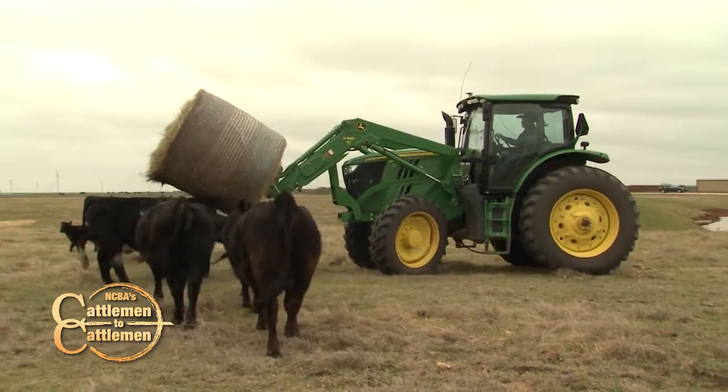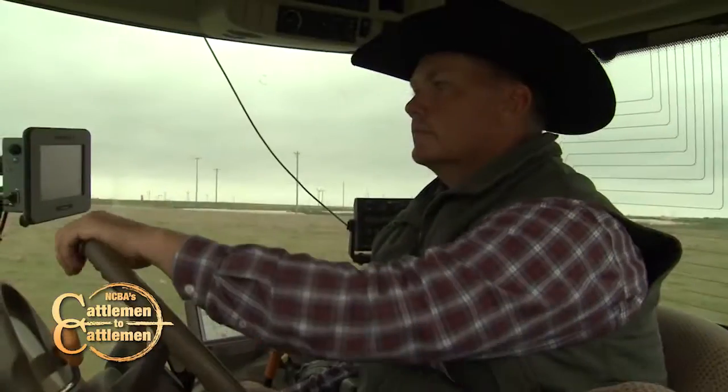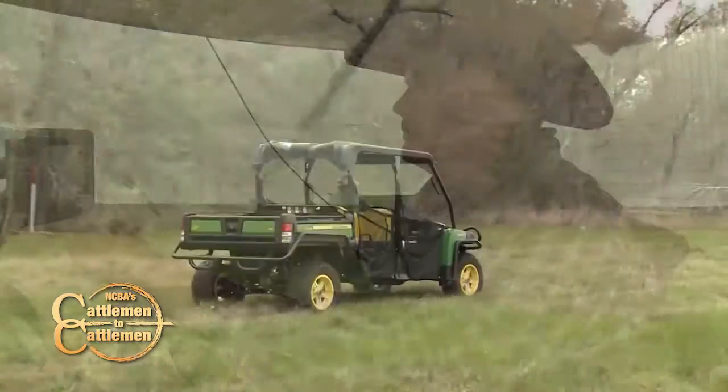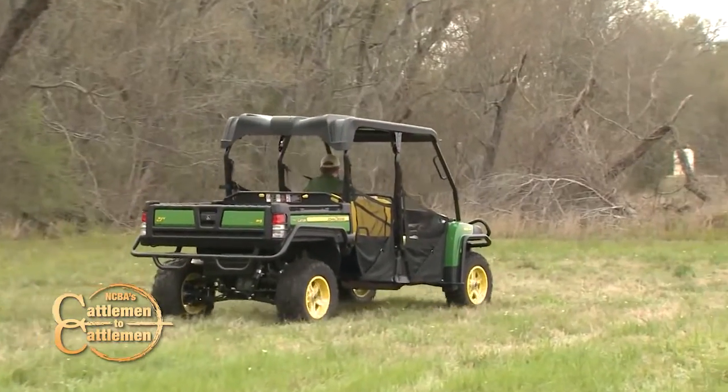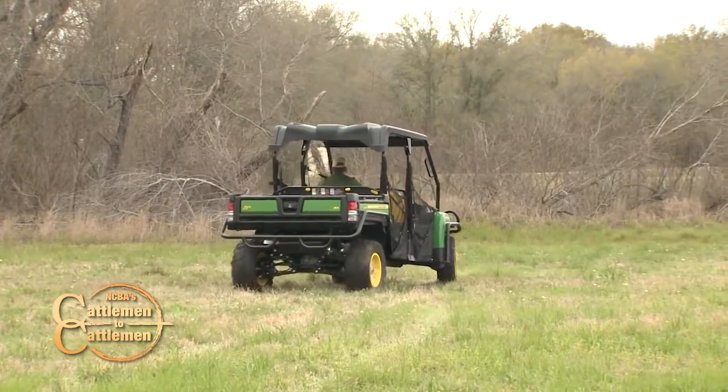Still to come on Cattlemen to Cattlemen, we'll head to Oklahoma to see how one family is making use of a John Deere tractor to get their chores done more easily. Plus, see how John Deere equipment is making a difference for cattle producers in Texas. Don't go away — we'll be right back.